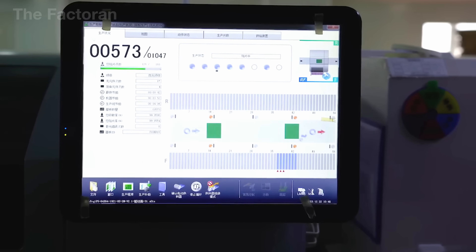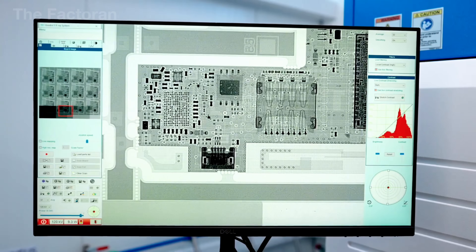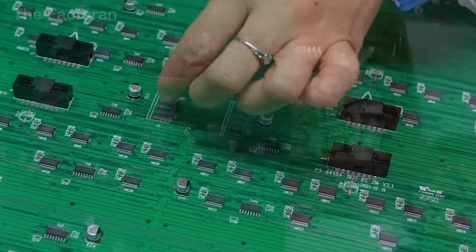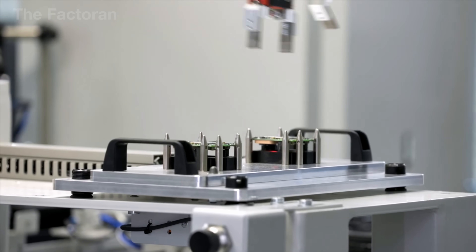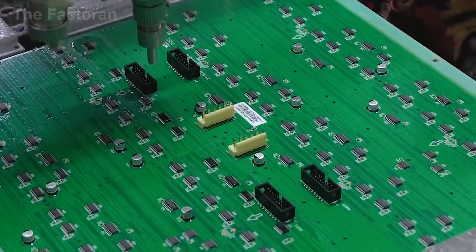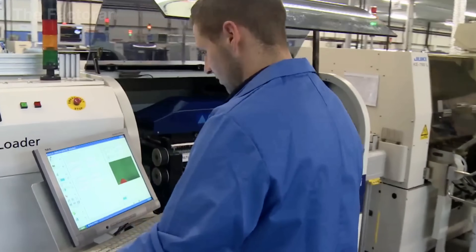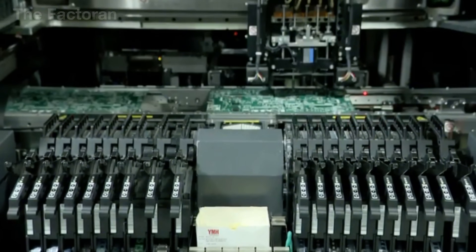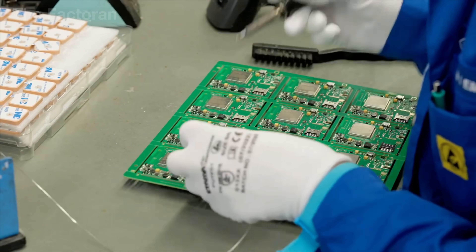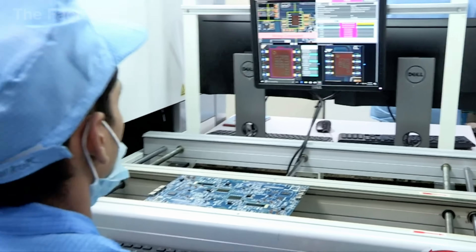The power board, on the other hand, has a different role. It converts the high-voltage alternating current from the outlet into multiple safe direct current levels, precisely distributing power to components ranging from the LEDs and processing chips to the speakers and input-output ports. The assembly process begins with blank printed circuit boards. Technicians carefully place transistors, capacitors, resistors, processor chips, and communication ports into their designated positions on the board. Wave soldering machines or robotic systems then coat the metallic pins with molten solder, creating strong and reliable joints to ensure stable electrical flow.